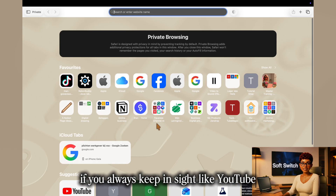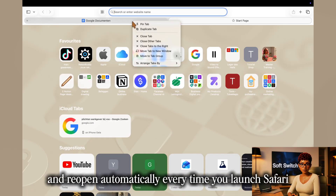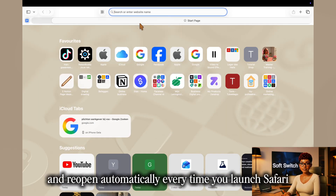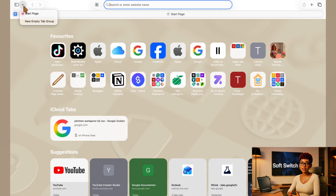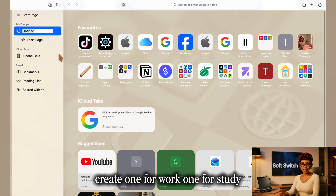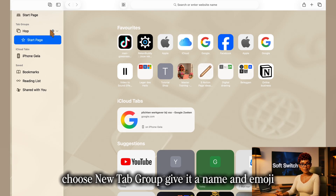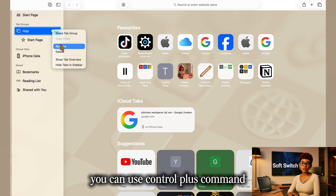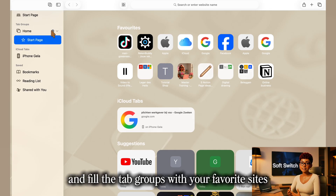If you always keep sites like YouTube, Gmail, or Notion open, right-click and pin those tabs. They shrink into neat icons on the left and reopen automatically every time you launch Safari — like your essentials waiting before your day begins. Tab groups act like digital workspaces. Create one for work, one for study, another for inspiration. Click the sidebar, choose New Tab Group, give it a name and emoji. Use Control+Command+Space to open the emoji keyboard and fill the tab groups with your favorite sites.